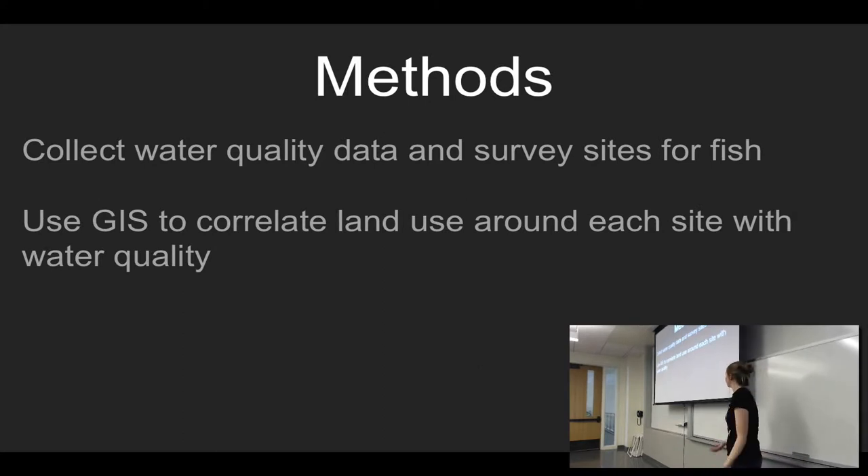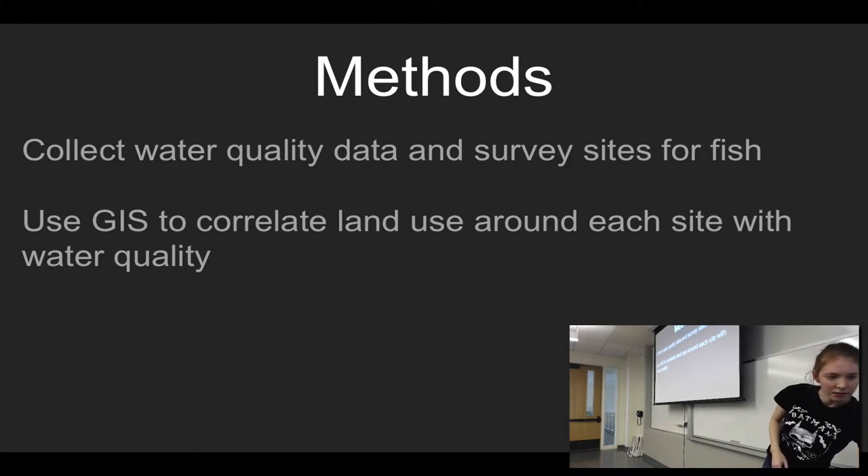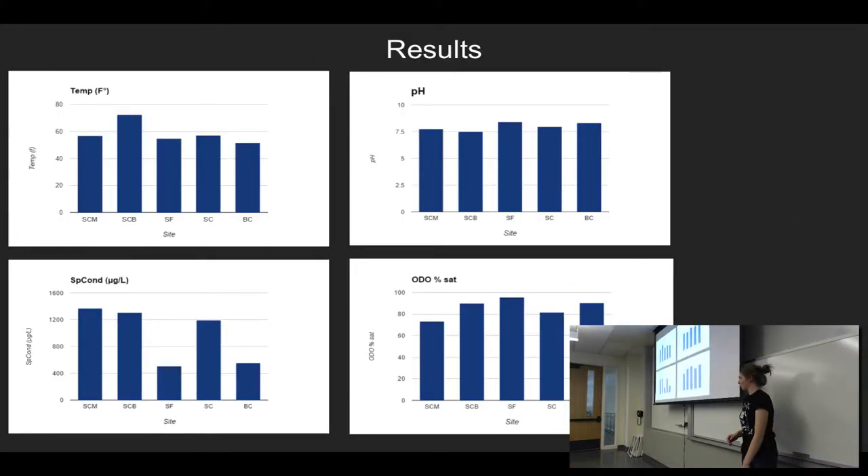My methods: I'm going through water quality data, and I'm going to be using the YSI XO2 to look at water quality. I'm going to be surveying sites for fish abundance and looking at where they are, where they're not, where they used to be. And then I'm going to be using GIS to correlate land use around each of the sites to see if urbanization is having more of an impact on some sites than others. These are some of my results. I couldn't fit all of the charts on here, but I put the site at the bottom — these are acronyms, so BC is Boque Creek. For each water quality parameter, I created a chart.